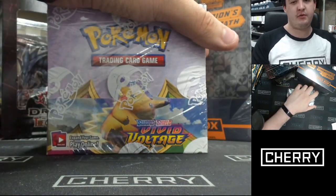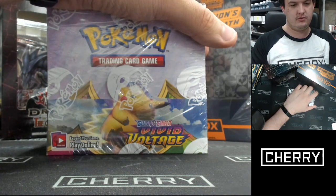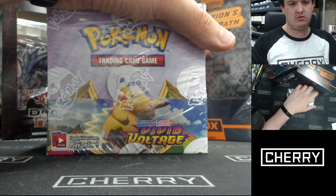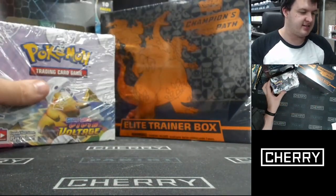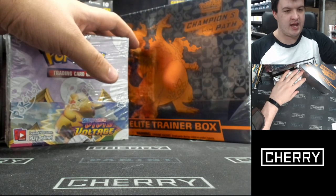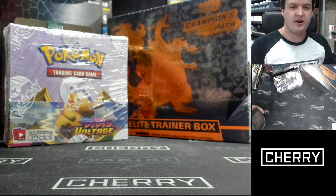I've got a full box worth right here. Vivid Voltage packs are now live on the online store — 15 in stock. We've just made those live, so if you do want to pick them up, head on over to the website. Vivid Voltage packs, $6.95 a pack, going from this fresh box. 36 packs, no limit, get as many as you like and really just go for it — have a fun time.